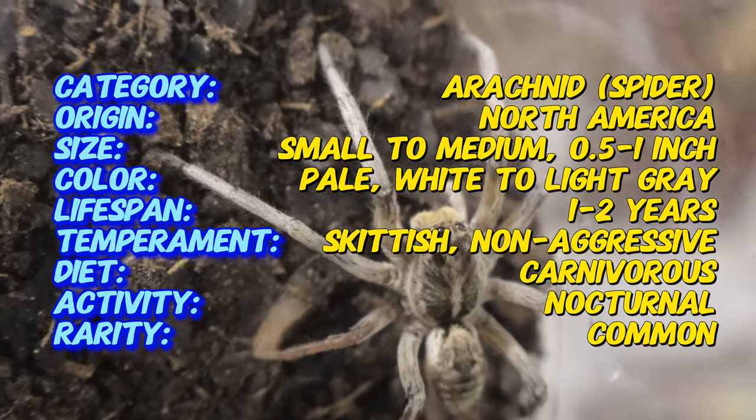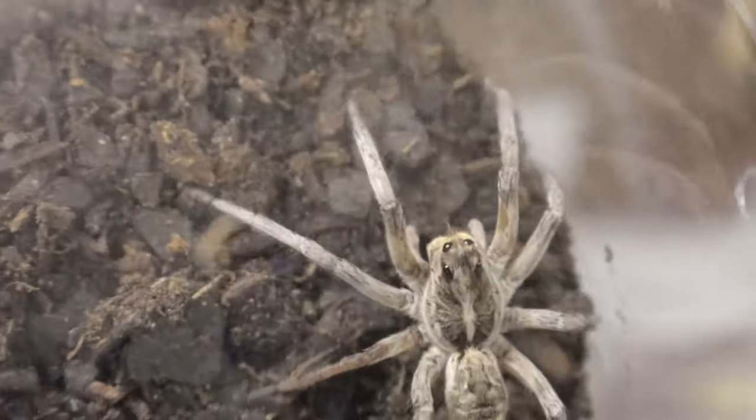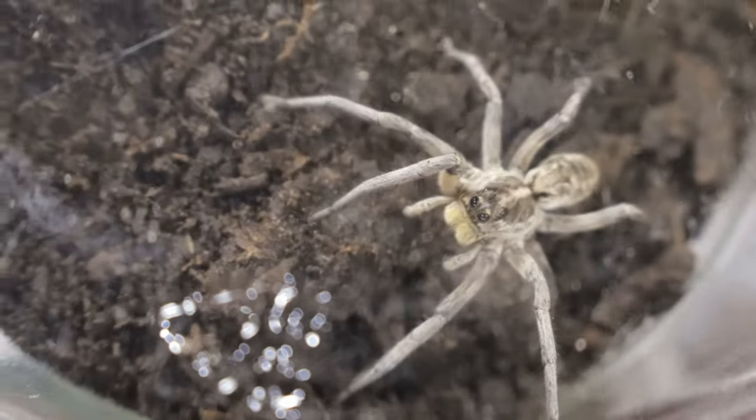One of the most striking features of wolf spiders is their eye arrangement. They have eight eyes in three distinct rows, with two large prominent eyes in the middle that give them excellent night vision, a critical advantage for a nocturnal hunter.